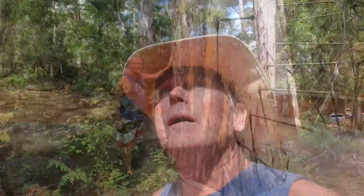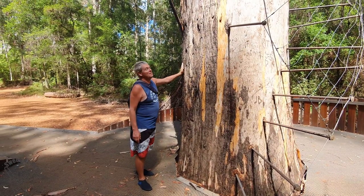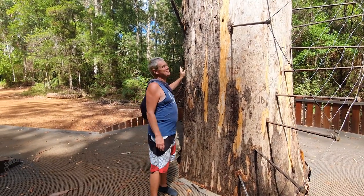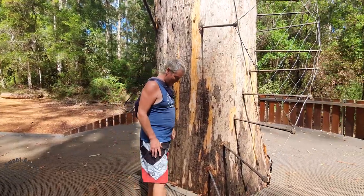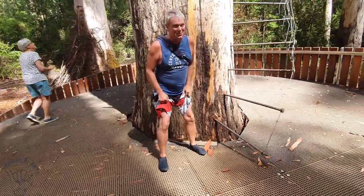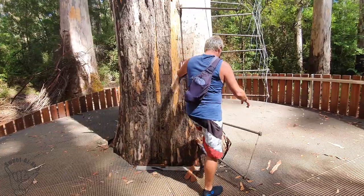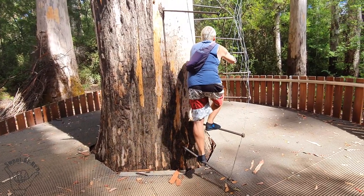We've made it to the Dave Evans Bicentenary Tree. Not sure whether we'll be able to climb it but we'll go check it out. Apparently there are 182 steps and it's 65 metres tall - I'm going to give it a crack. Look at these legs - solid as a rock. You wait until I come back down - they'll be quivering bits of jelly!